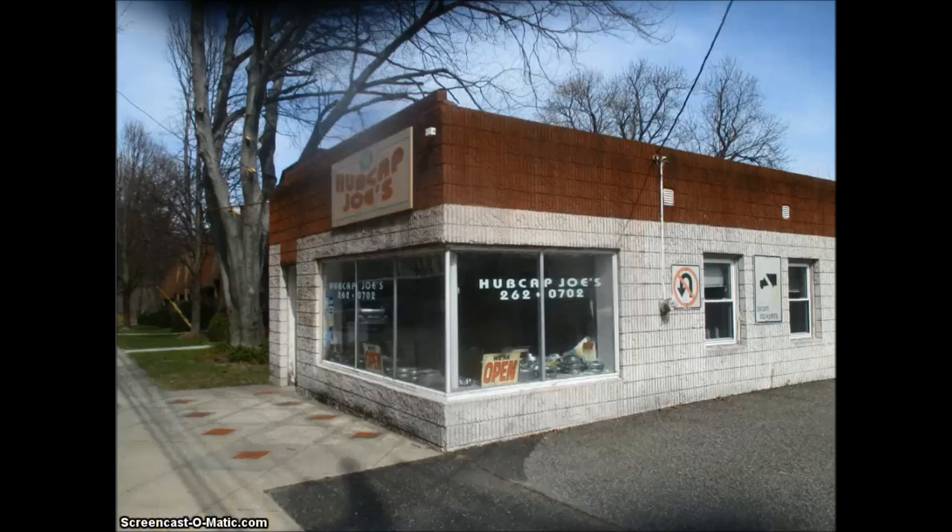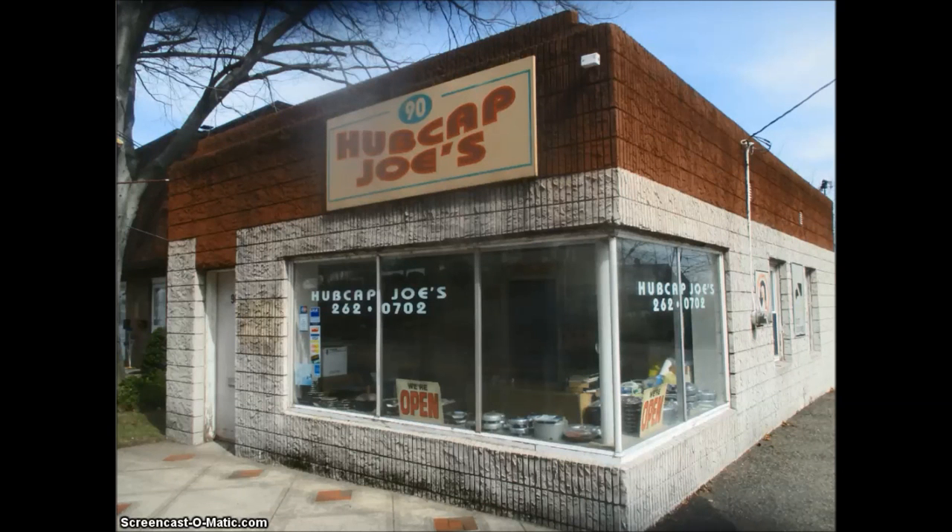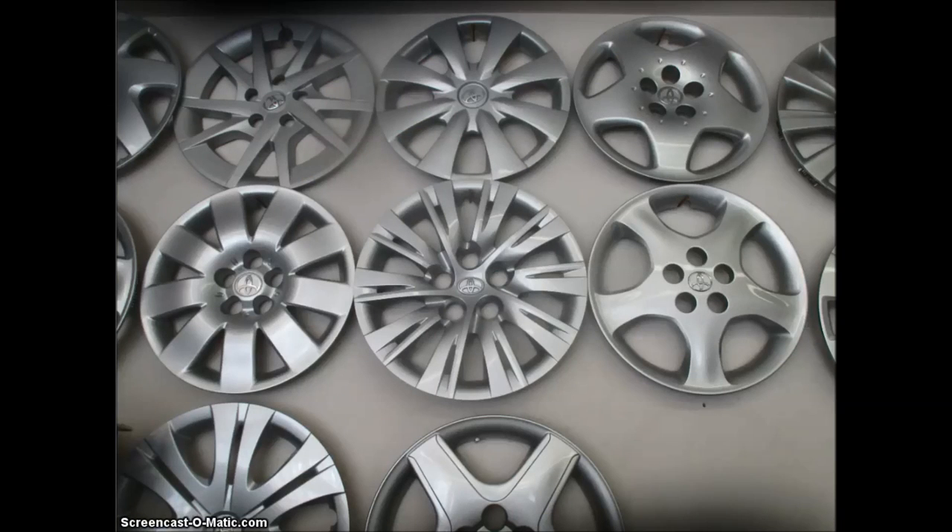Hey guys, Joe DiMarco from the Crazy New York Driver Show. Today is Wednesday, March 23rd, 2016. I decided to give you guys a little look at my hubcap collection, and I hope you guys find it interesting. As many of you know, I own a store called Hubcap Joe's in Oradell, New Jersey, and I sell a lot of my hubcaps on eBay. But let's just take a little look today at some of the hubcaps themselves, because a lot of you guys have been asking to see them.